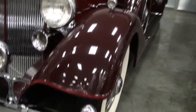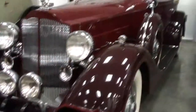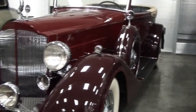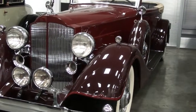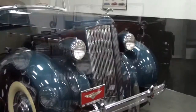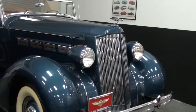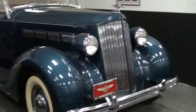A couple of Packards. That's the Big 12 — the 12 and the 26. Those bumpers have 20-pound weights in them to dampen the ride. It works great. This is a great car — like a 120 or a Standard 8.